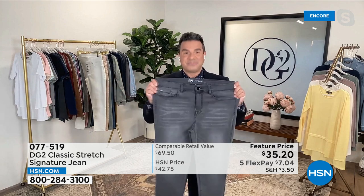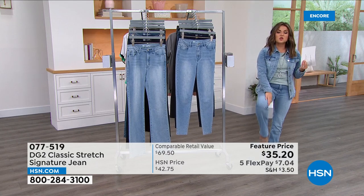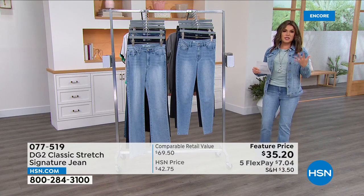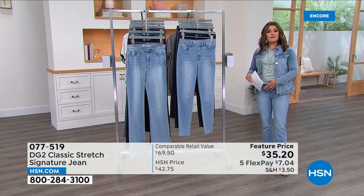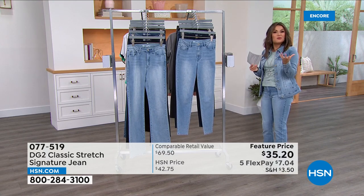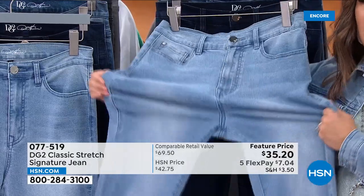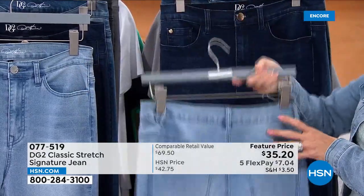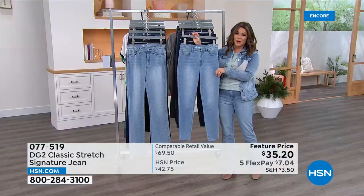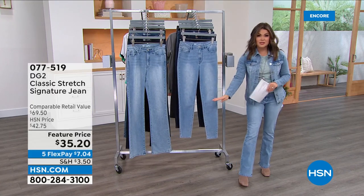This is something you're going to wear every single day of the week. You choose your color and silhouette, and we offer average, petite, and tall. The stretch and the recovery, plus this special enzyme wash, makes it soft and delicious against your skin — it's like premium denim at a price you would pay for a T-shirt. You couldn't even go to a big box store and spend this amount on a pair of jeans. It's almost like a suede-like feeling, they are so soft, and they're already broken in. With 5 Flex Pay, you get these home for $7.04, and you can try them for 30 days.